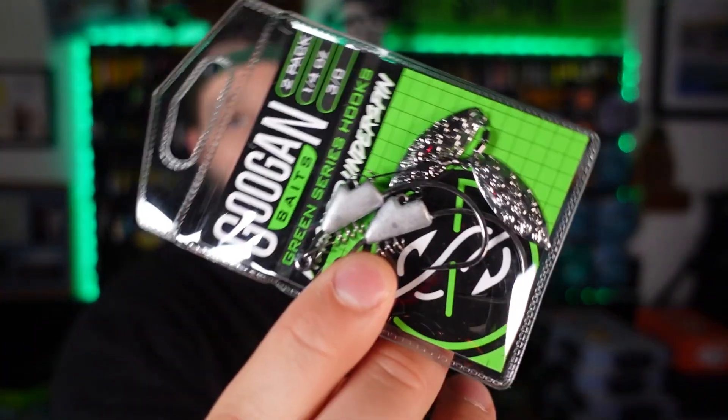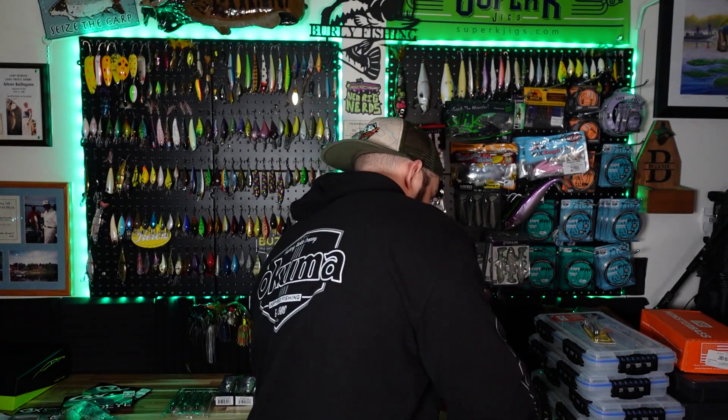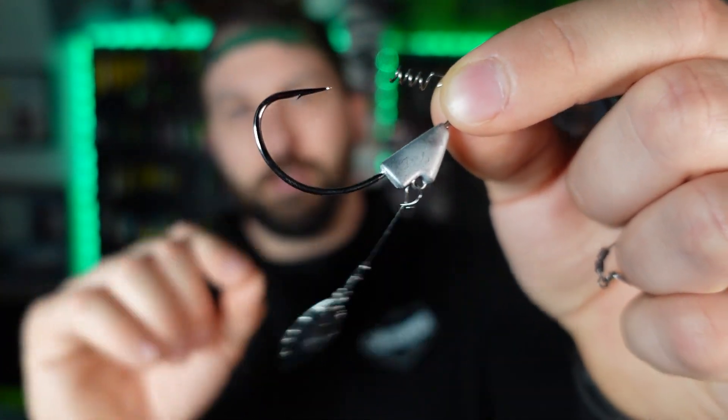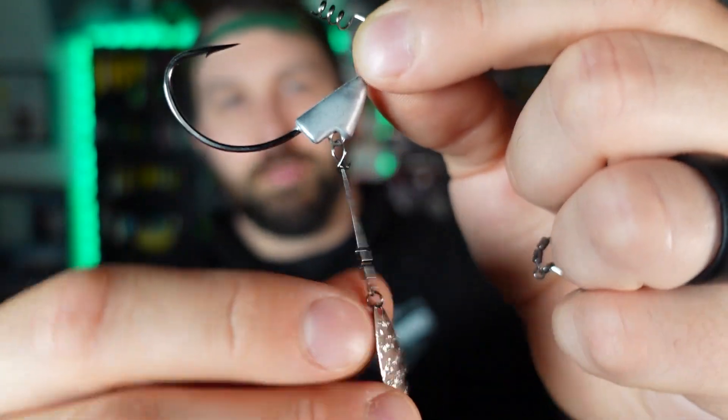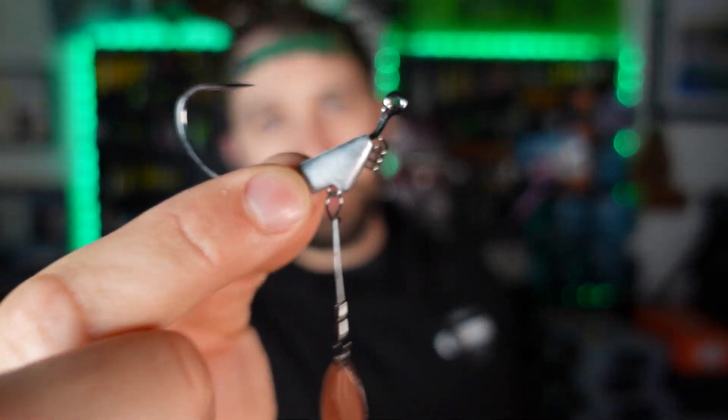Check out the angle of this hook — it kind of comes up and back. Very interesting. Also picked up a weighted underspin rigged weedless from Googan. I've used VMC, Trokar, a whole bunch of different brands of these. These are designed to go with their saucy swimmers — the paddle tails — but we're going to test with a bunch of different brands. I love this style where the wire puts the blade further back near the paddle tail. Got it quarter ounce; let's see how they compare to VMC price-wise.